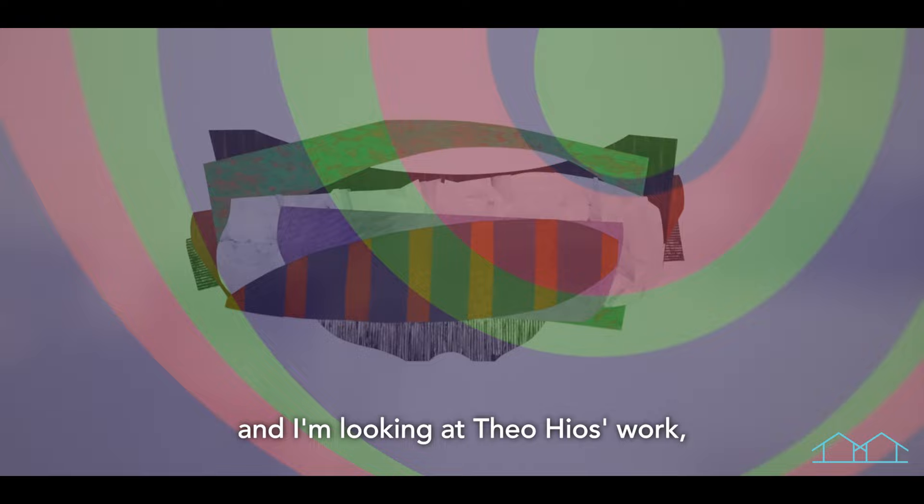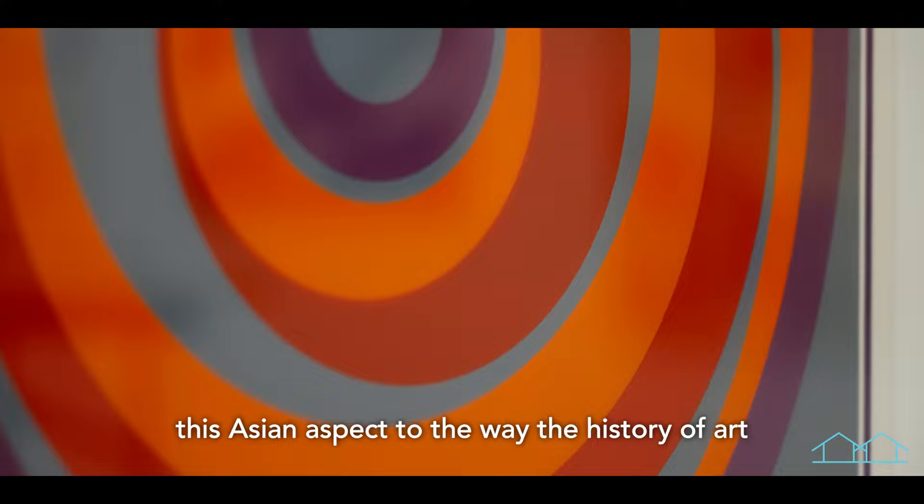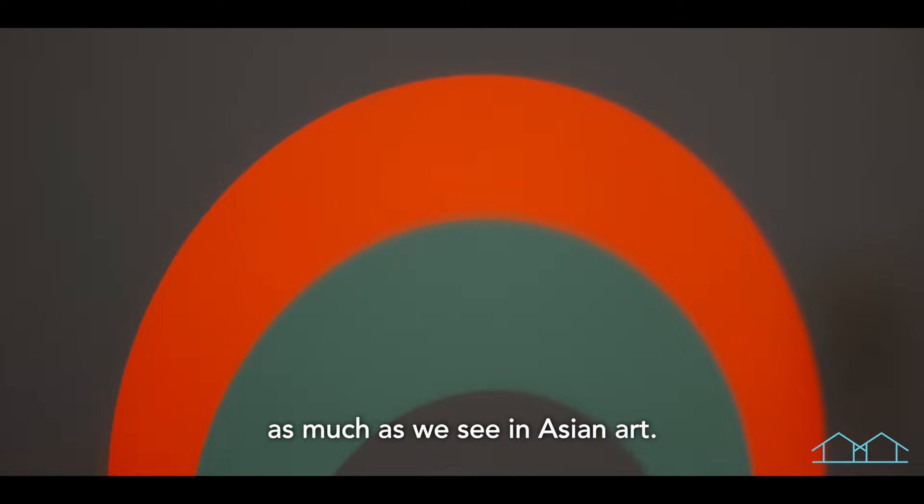I'm looking at Theo Heos' work, which I believe is also floating. So this floating world, which I think is almost this Asian aspect to the way the history of art is presented. I don't think in European art we had that sense of the floating world as much as we see in Asian art.